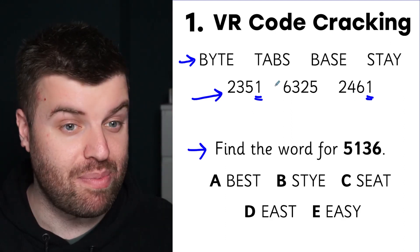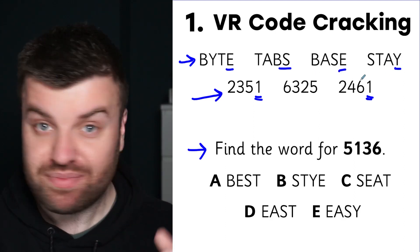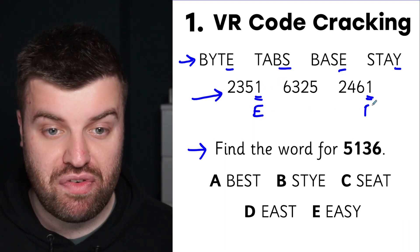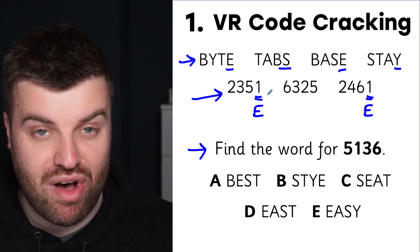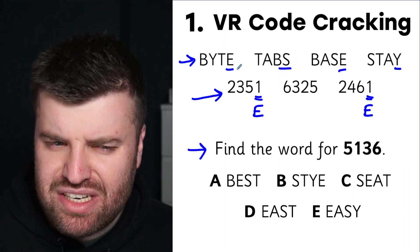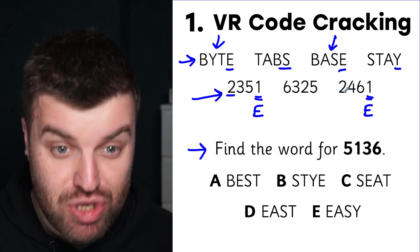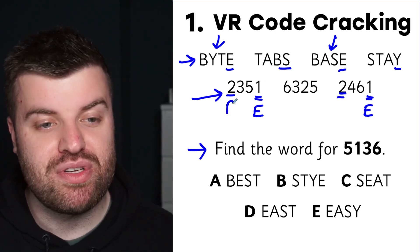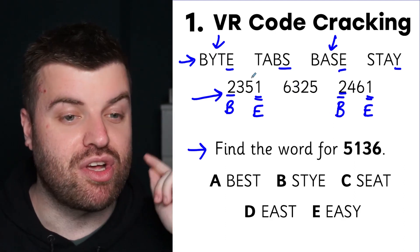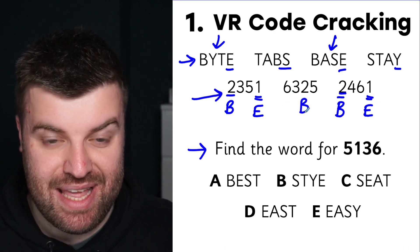Let's take a look at the ones — we're looking for the same letter that ends two of our words. 'Bite' ends in E, 'base' ends in E, and 'sand' ends in Y. E is the only letter that finishes a word twice, so it matches up with 1 — our first code is cracked. Next, 'bite' and 'base' both start with the same letter, and they both have a 2 at the start, so 2 must be B.